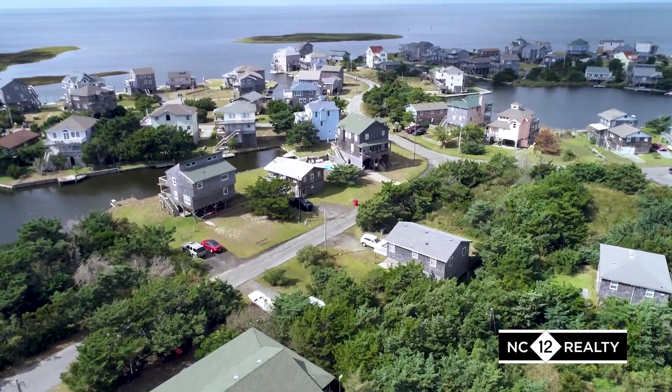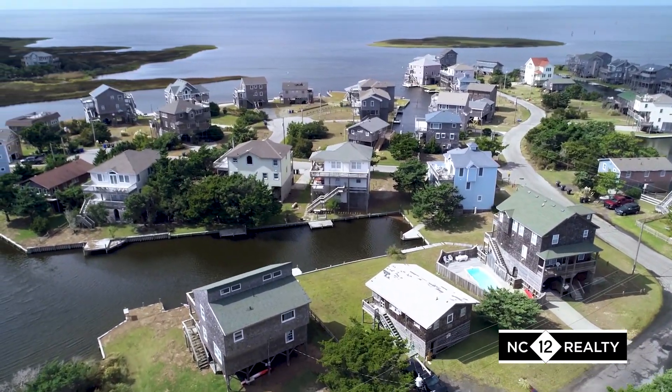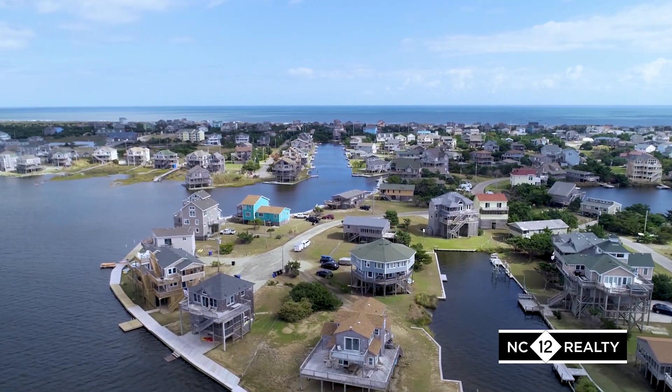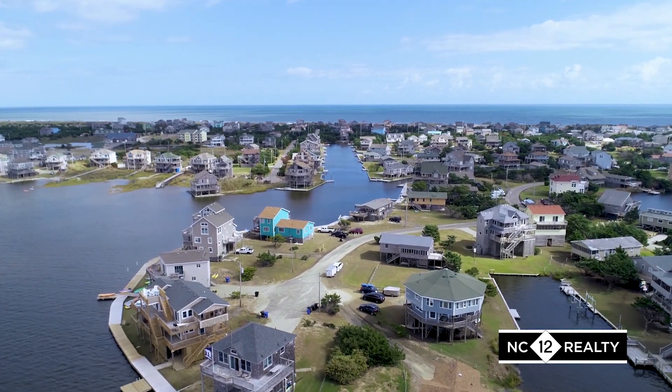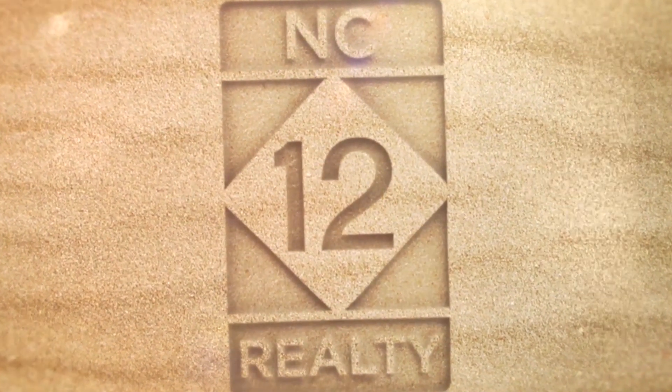Hundreds of small to medium-sized lots span this huge subdivision, where you can find cottages as small as two bedrooms and usually no larger than five. There's something for everyone in Hatteras Colony. NC-12 Realty, connecting you to Hatteras Island.